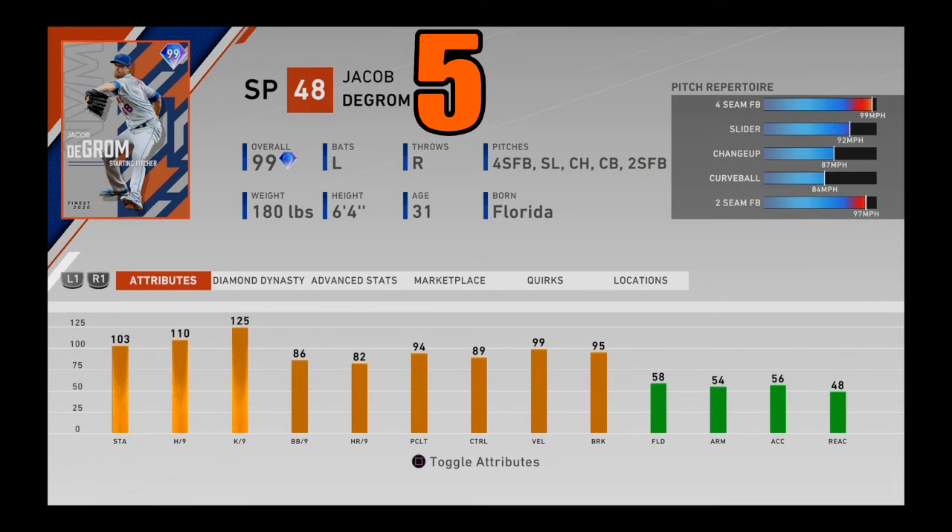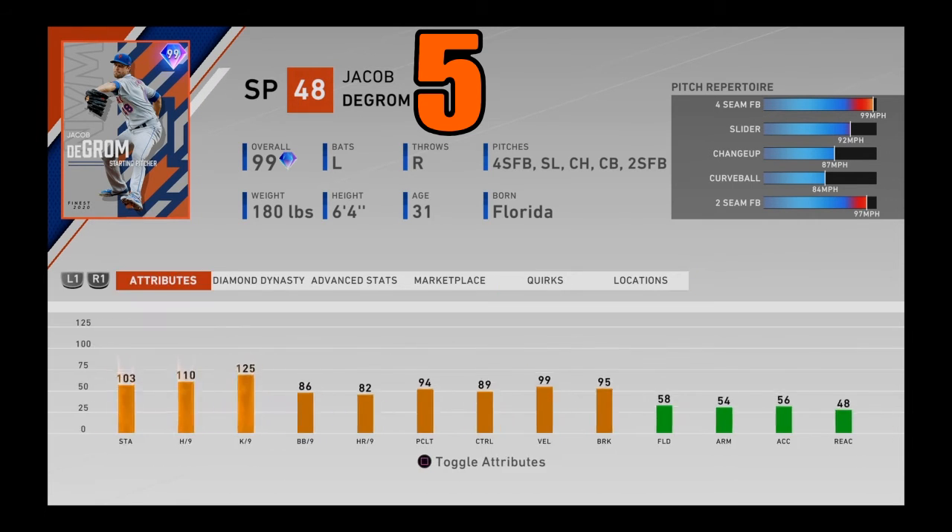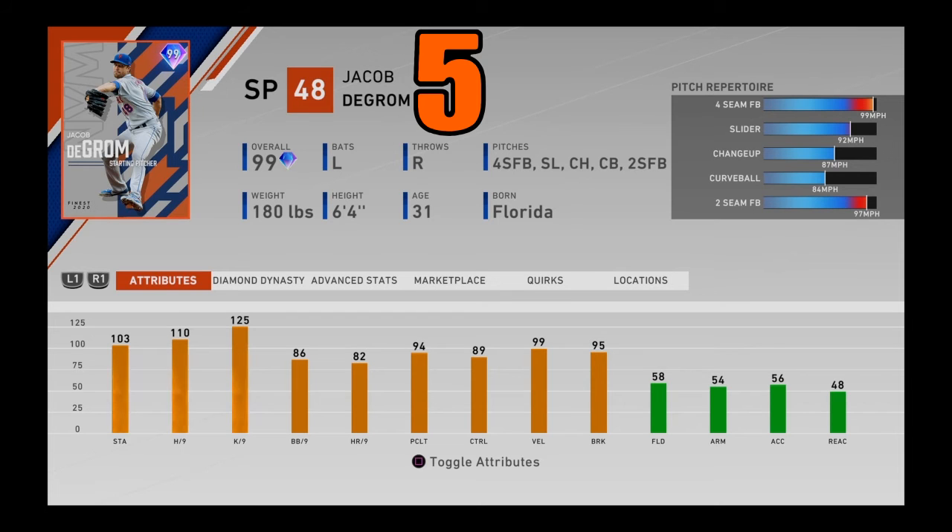At number 5 — the final starting pitcher on today's list — 99 overall Finest Jacob deGrom from the New York Mets. One of the hardest fastballs to hit in the entire game from a starting pitcher: 103 stamina, 110 hits per 9, 125 K's per 9, 88 walks per 9, and 89 control. Four-seamer, slider, changeup, curveball, and two-seamer — not a great pitch mix with no sinker or cutter, but it doesn't matter. He is one of the best pitchers in the entire game, with great velo, great pitching clutch, and maxed out K's per 9. Jacob deGrom is an absolute beast on the mound. Coming in at number 5.